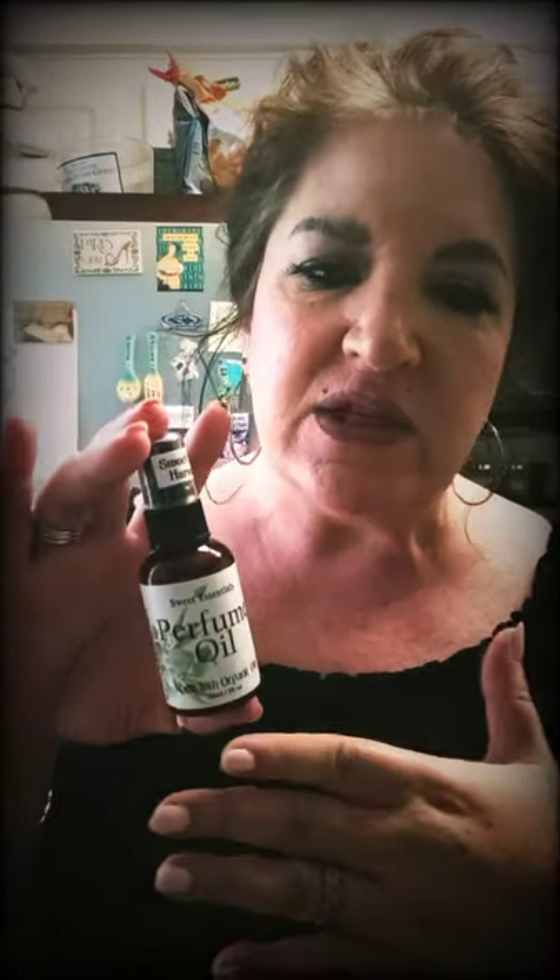Another thing I like: if your skin is really dry, I've actually used lotion and then put this on top because it seals the lotion in. It soaks into the lotion and it makes you smell amazing.